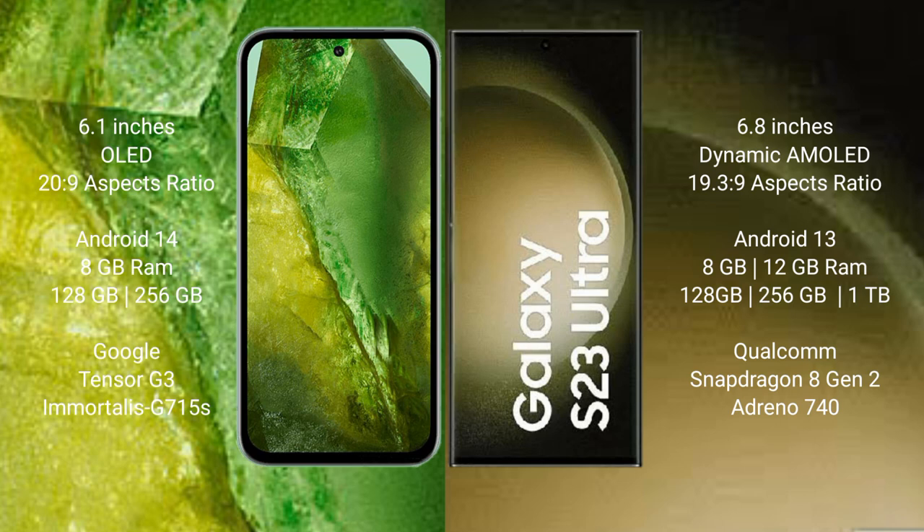Google Pixel 8a runs on the Android 14 operating system. Samsung Galaxy S23 Ultra runs on the Android 13 operating system.